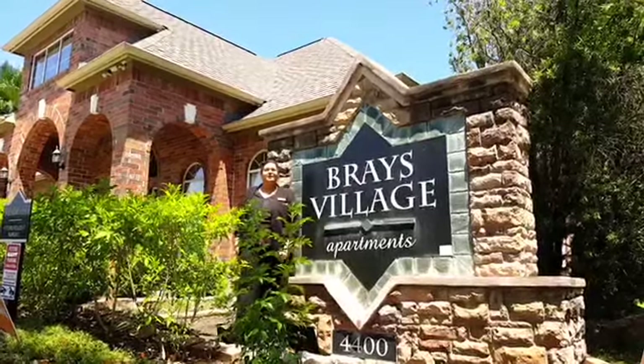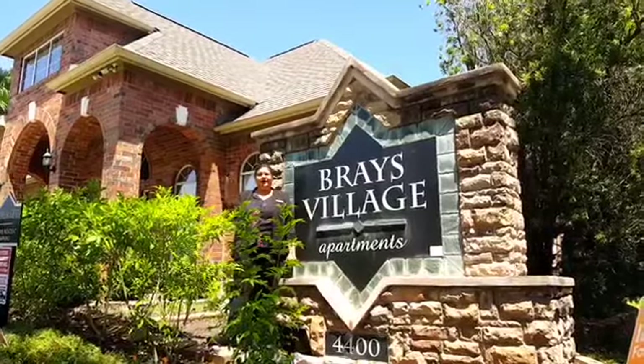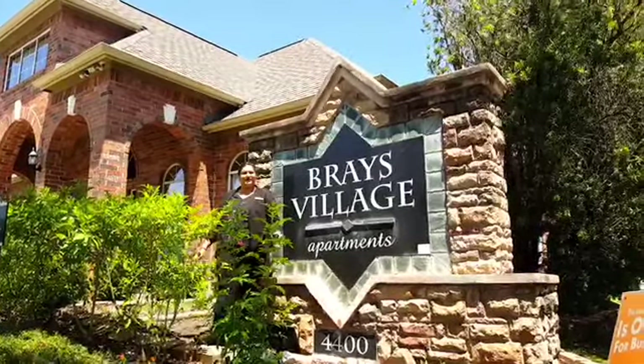Hi, this is Grace Village Apartment. We're located on 2400 Moon Road. We are really close to the Sam Houston Tollway, so everything is great.